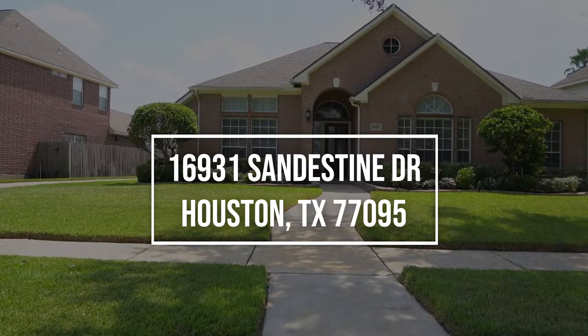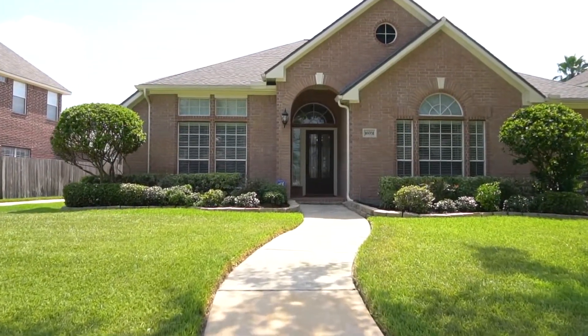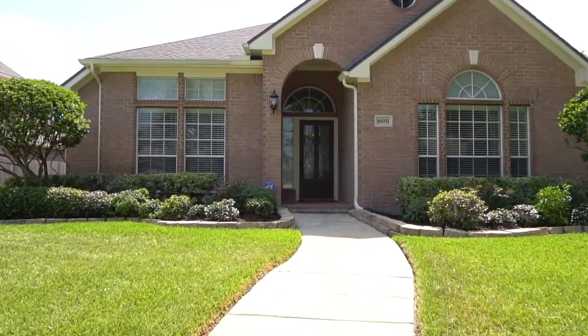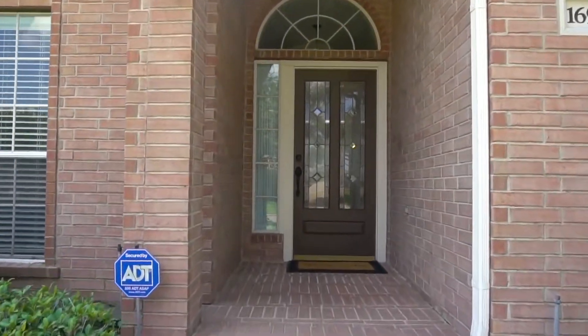Welcome to the walkthrough video tour of this lovely Houston home. It was built in 1998, has three bedrooms, two bathrooms, and so much curb appeal. Please allow me to take you on a tour of the inside of this one-story home.